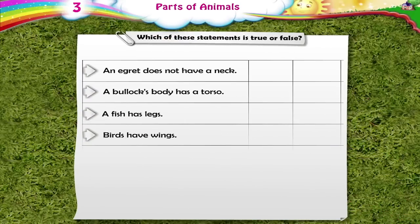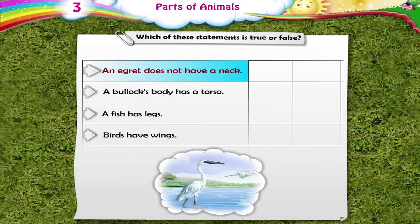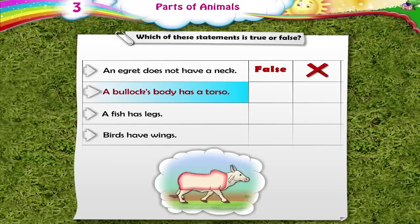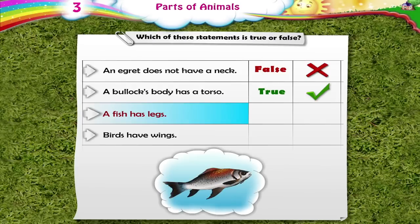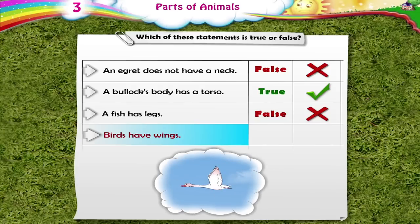Which of these statements is true or false? An egret does not have a neck — False. A bullock's body has a torso — True. A fish has legs — False. Birds have wings — True.